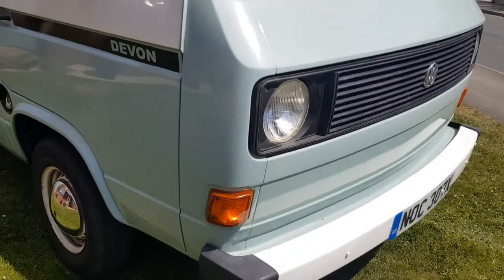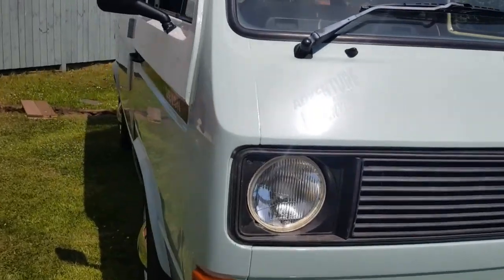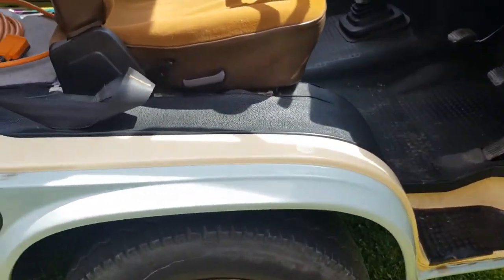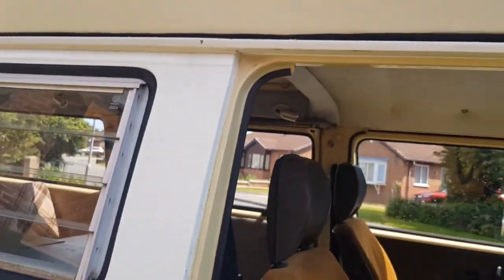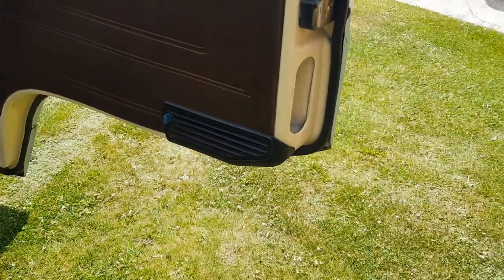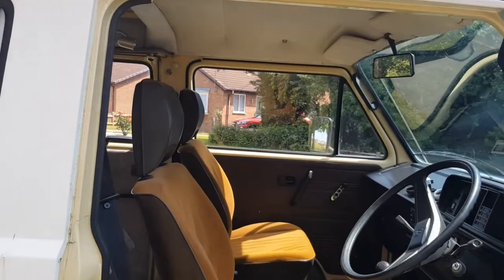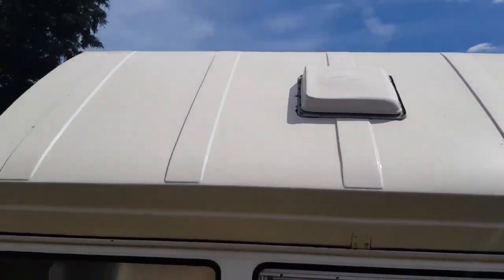I've listed it on eBay as an auction. You're absolutely welcome to come and have a look and take it for a drive before the bidding ends. Please don't bid and then come to look — come and see it first. The bodywork is really good apart from those bits I've pointed out, which aren't a big deal.